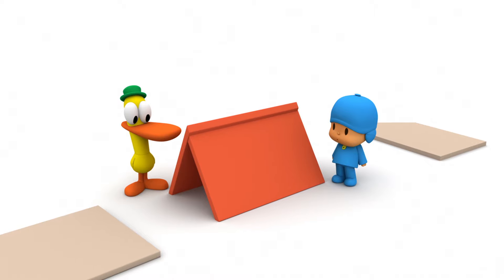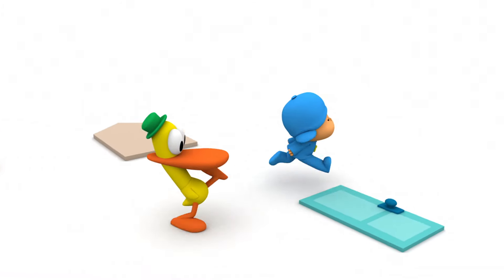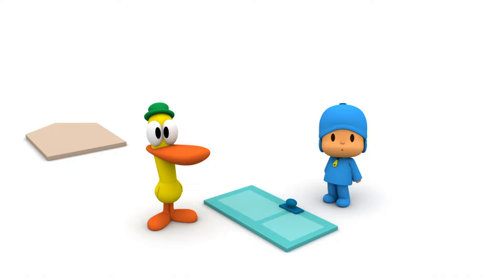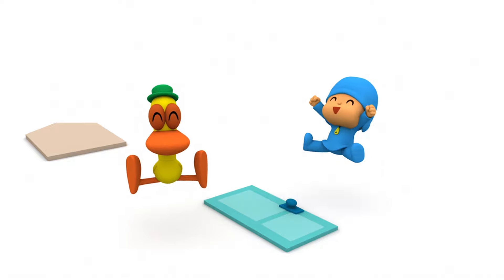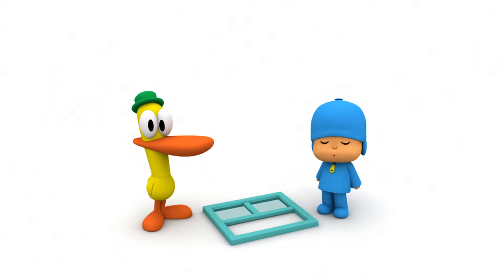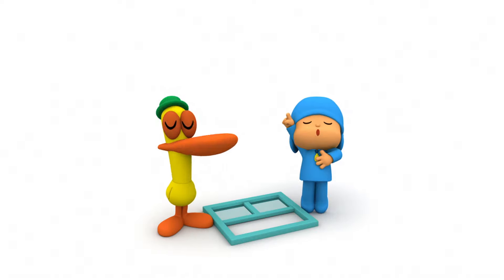Can you tell Pocoyo and Pato what that is? Roof! It's the roof! Very good! Can you tell them what this is? Door! It's the door! The door! Right! And what's this? Window! It's the window! Window! Right! Good idea!